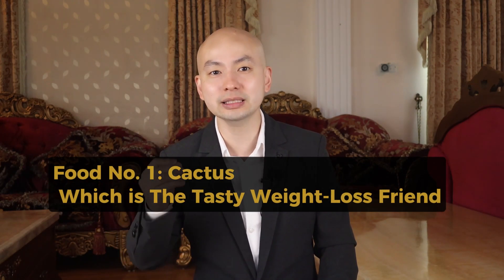Now let's get to know our first food hero: cactus, the tasty weight loss friend. Cactus is packed with low calories and won't make you gain weight. It also contains dietary fiber — a friendly helper that keeps you feeling full and satisfied, which is fantastic when you are trying to shed those extra pounds. It's like a treasure chest of nutrients, packed with vitamins like vitamin C to keep your immune system strong, and vitamin A, which is fantastic for your eyes and skin. Plus, important minerals like calcium and magnesium help build strong bones and muscles.